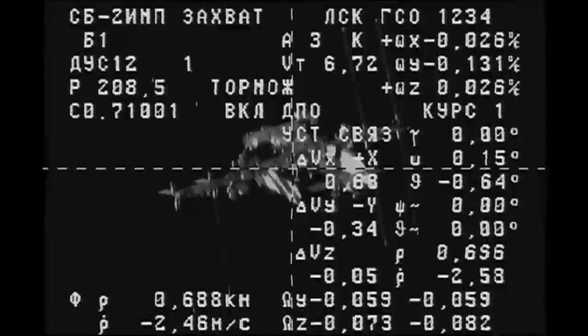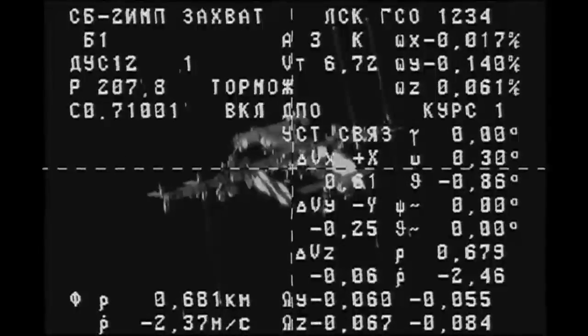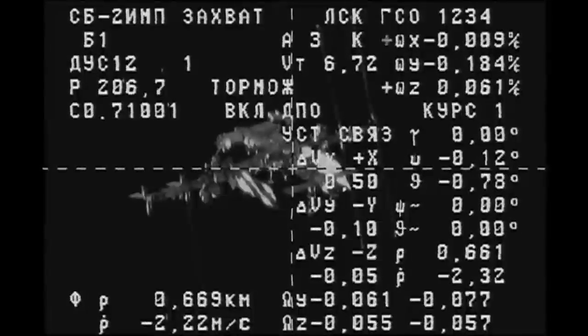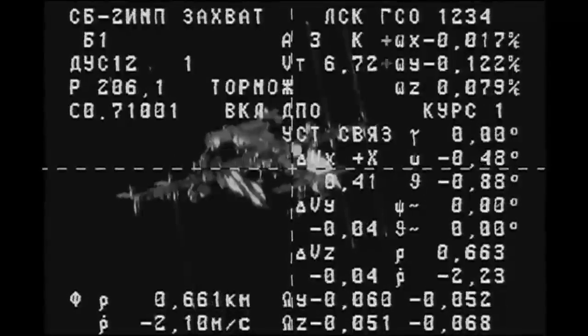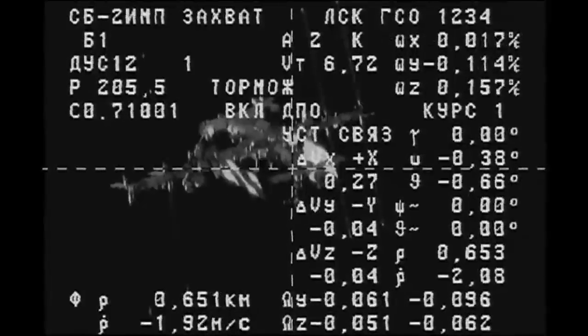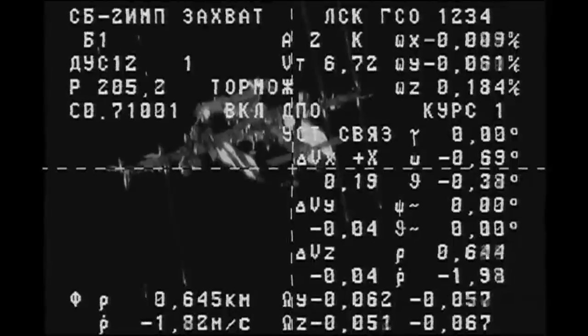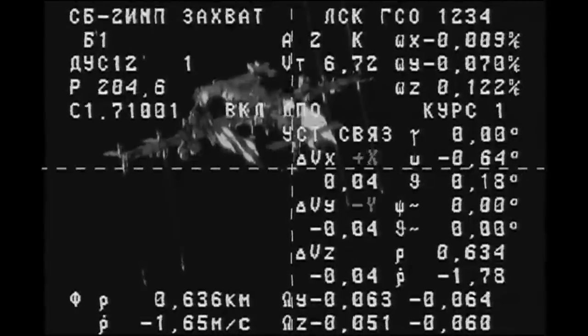The range is 700 meters. A good view of the International Space Station from the external television camera on the Progress, as Progress and the International Space Station are now just 600 meters apart from one another, flying over the South Pacific moving from southwest to northeast in an orbit inclined 51.6 degrees to either side of the equator.